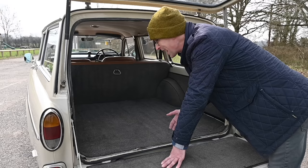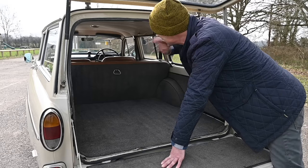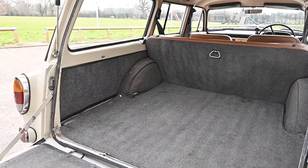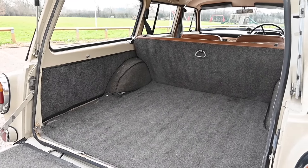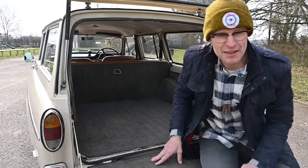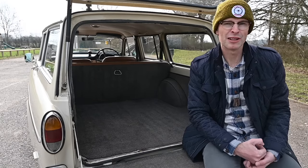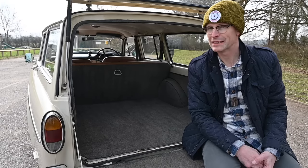The load space in here is absolutely enormous — it goes on forever and the rear seats fold down as well. So if you're a late 50s or 1960s antique dealer, this would be the perfect car for you. Now the Amazon estate was actually built alongside the P210 Duet, but according to Volvo themselves, that was more of a car-derived van than an estate car. This is where Volvo really stepped into the wagon market.